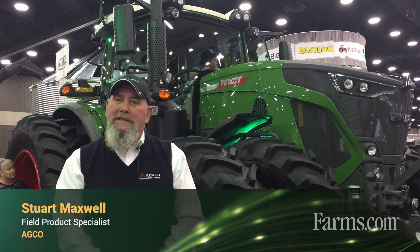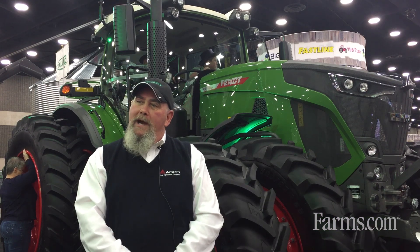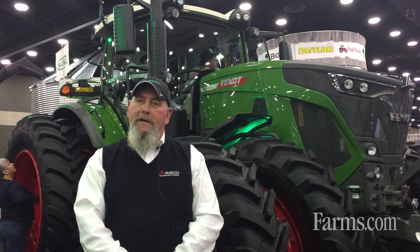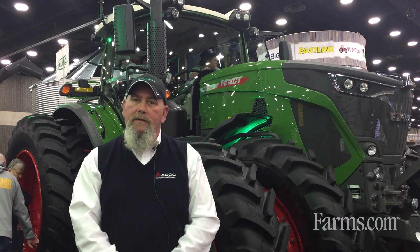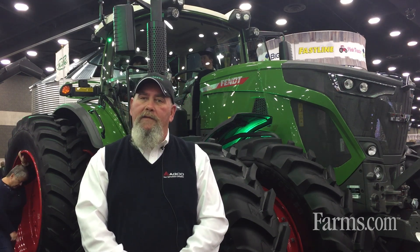Welcome to AGCO and the FENDT product lineup for 2020. Behind me here, we have the new FENDT 900 Generation 6 series — Generation 6 meaning it's the sixth generation of the 900.